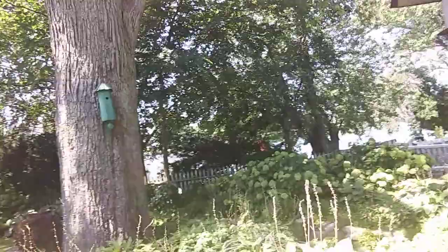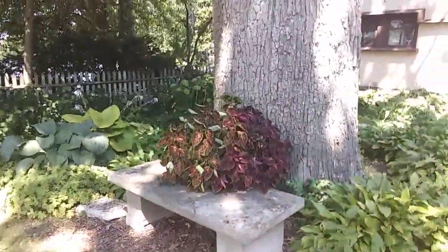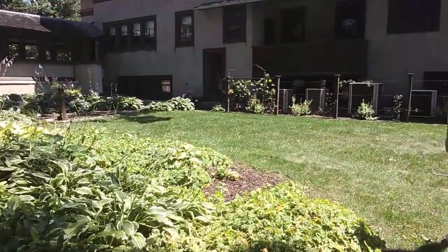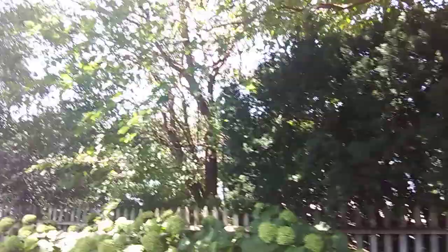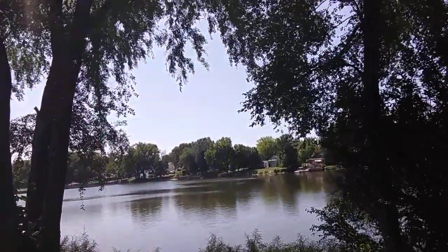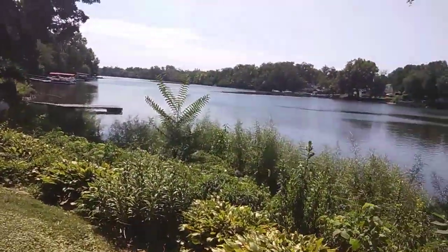We'll walk back over there too. Give you a little look. Apparently this is the side of the yard. Just beautiful greenery all through here. Stunning. Looks like the driveway. Garage. We'll go on down through here. Absolutely beautiful.